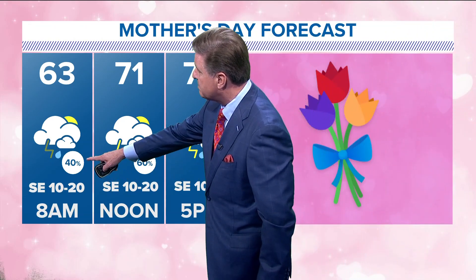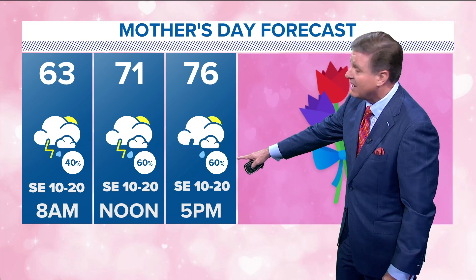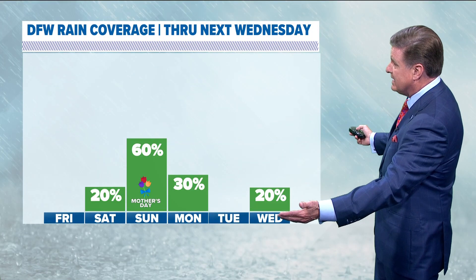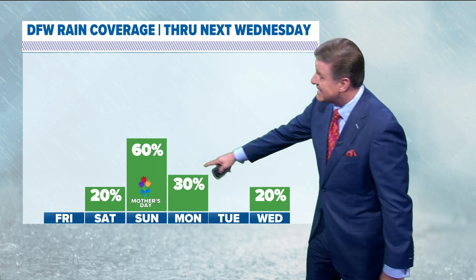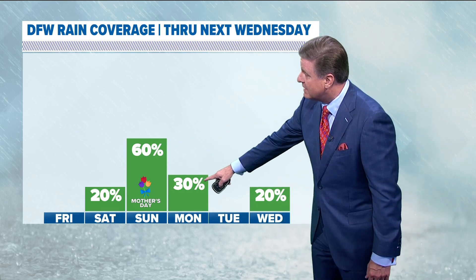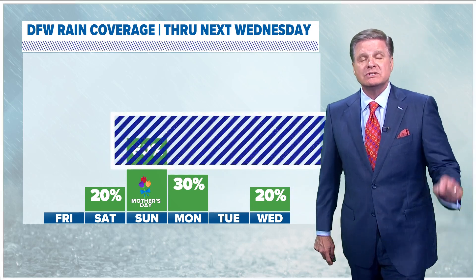Here's your Mother's Day forecast: 40% coverage in the morning, 60% by noon, and 60% by 5 PM. So scattered rain is definitely around and rain coverage through next Wednesday. Unfortunately it's highest at the end of the weekend on Sunday and Mother's Day, scattered thunderstorms Monday, dry Tuesday, and then another low chance of rain as we head through Wednesday.